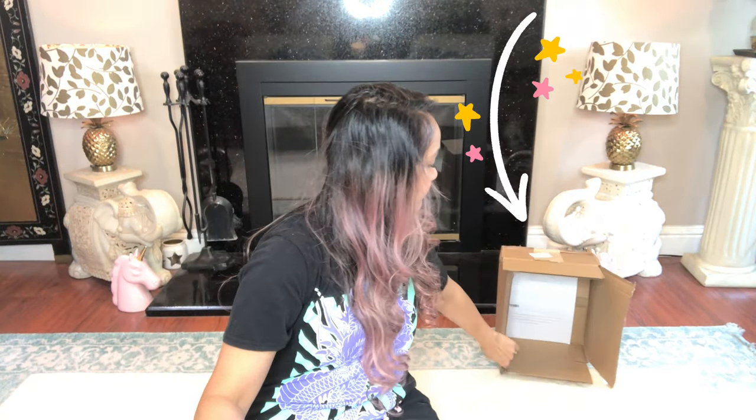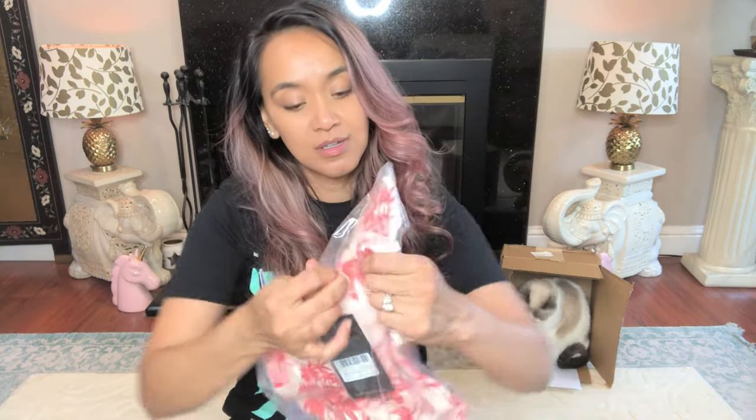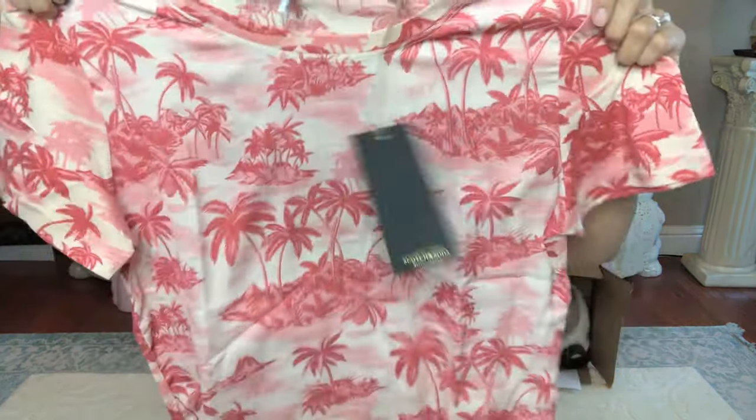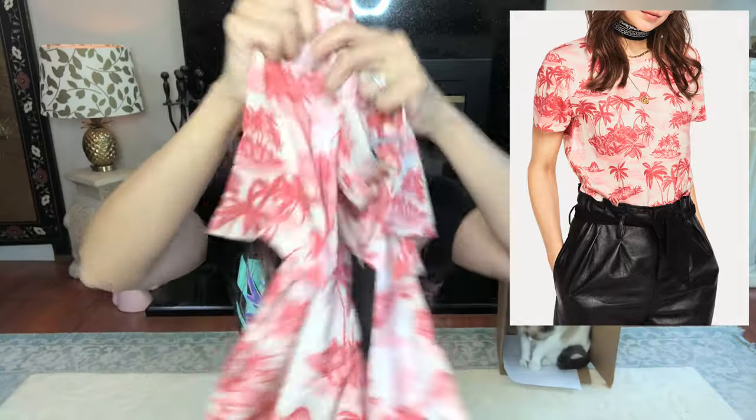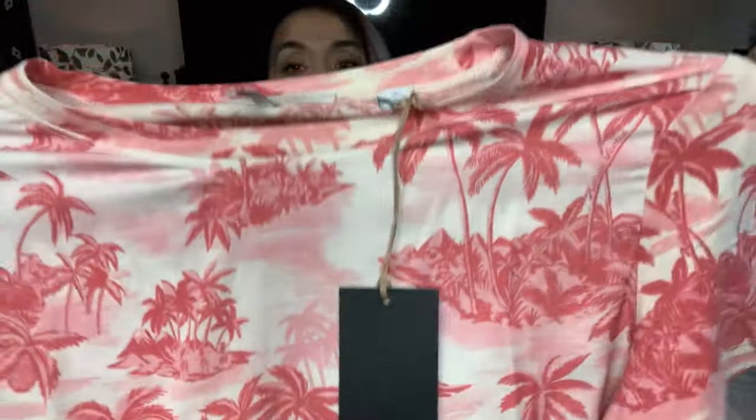I purchased things from Scotch and Soda, as you can see. I purchased these cute little summery shirts — they're separate from the shorts. And look how cute this is — it's beautiful, see the palm trees! Scotch and Soda.